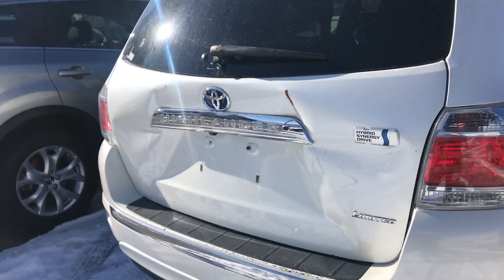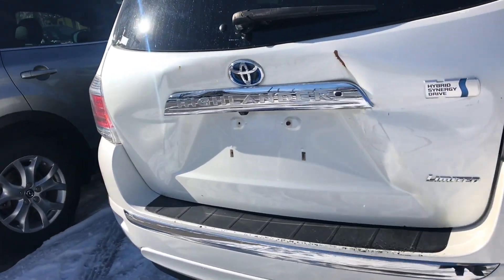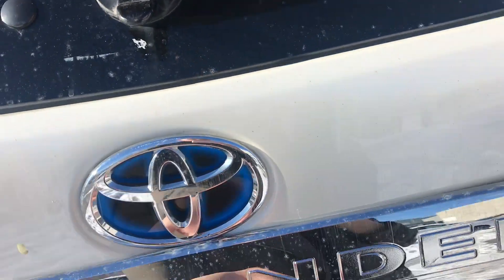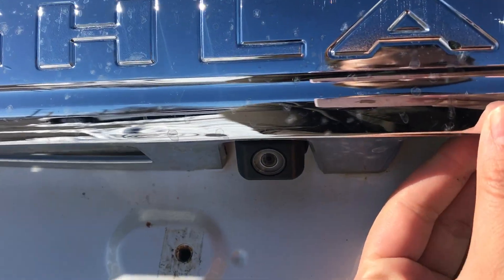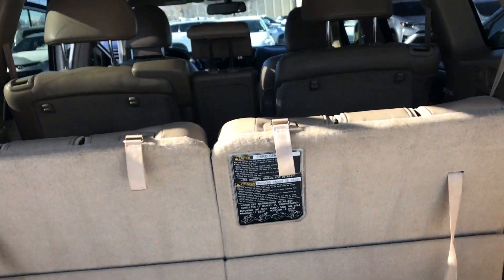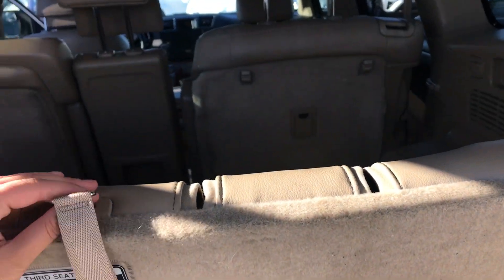Onto the back of this vehicle — there is a little bit of damage from the previous owner; however, it has not gone through our shop yet. To open it up it is automatic, but right now you just have to pull up. You do have a backup camera right here as well.